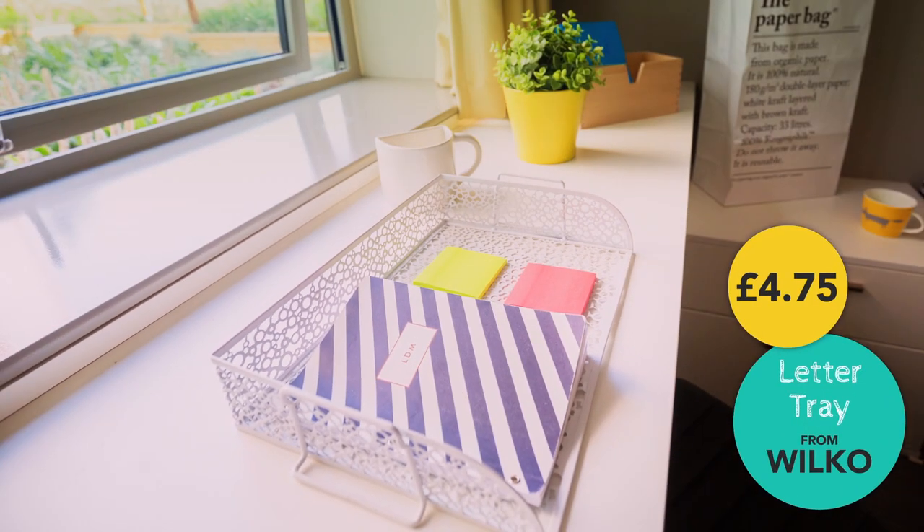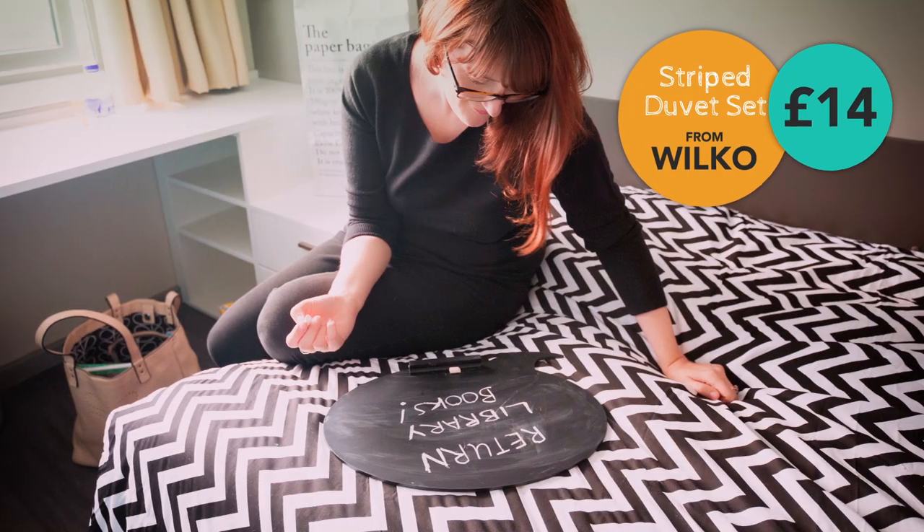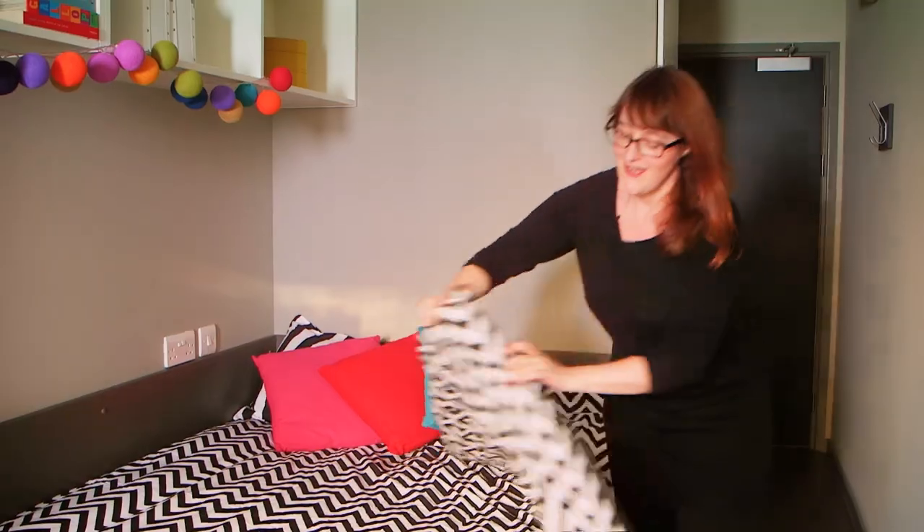Always look for the best deals. My smartest buy is this Wilkinson's duvet — it has a gorgeous chevron black and white print, and for double your money it's reversible, so you have a striped print as well.